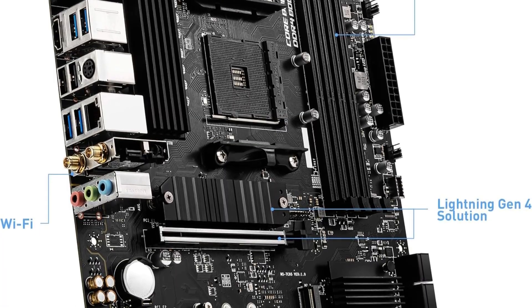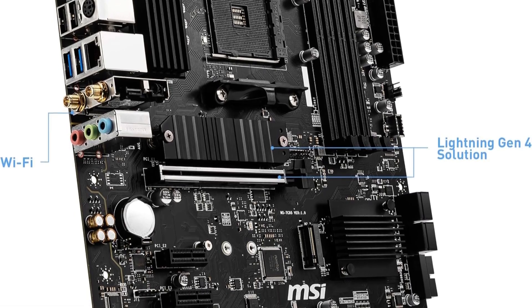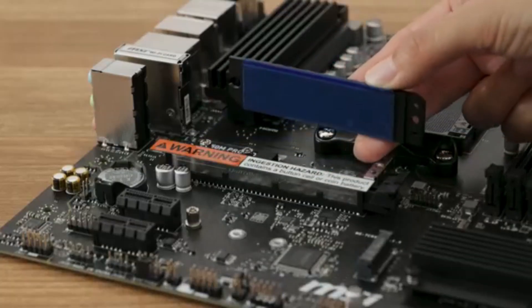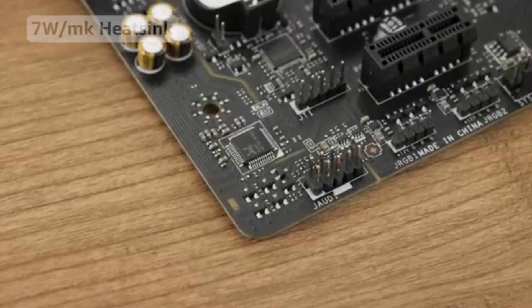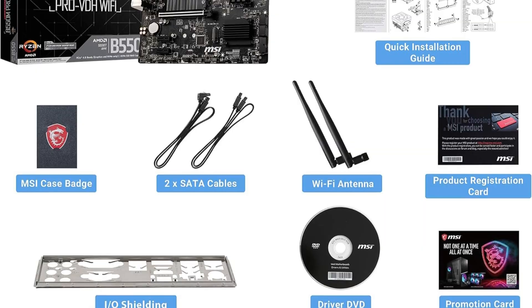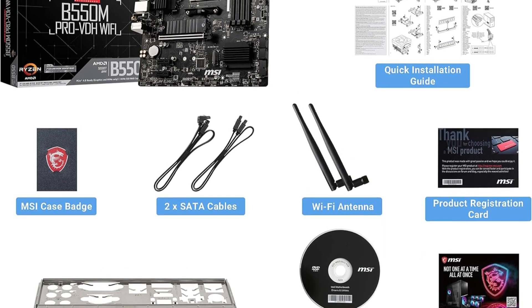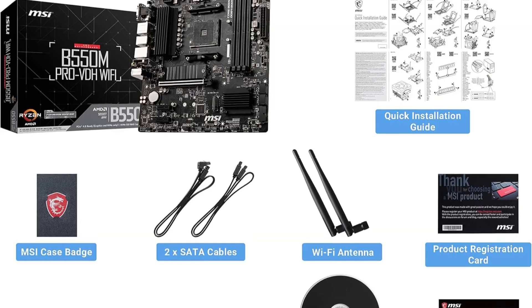Audio Boost delivers studio-grade sound quality, creating immersive audio experiences during gaming. The premium thermal solution includes a 7W/mK-rated heatsink thermal pad and a PCB with thickened 2-ounce copper, improving heat dissipation. Additionally, the Flash BIOS button allows easy BIOS updates even without CPU or memory installed, making setup and upgrades hassle-free.